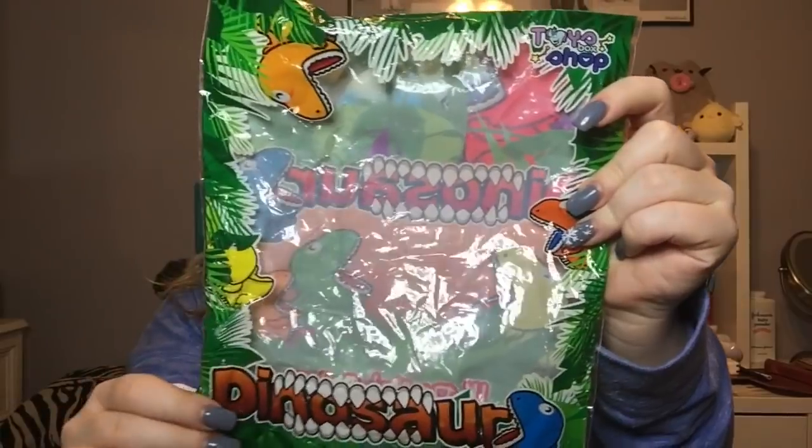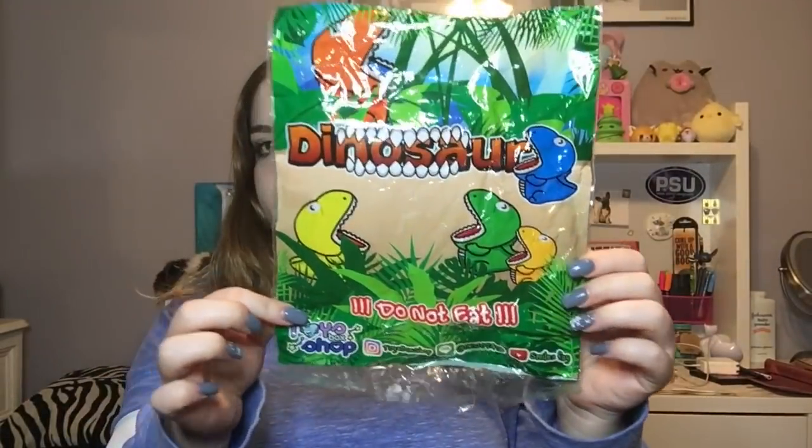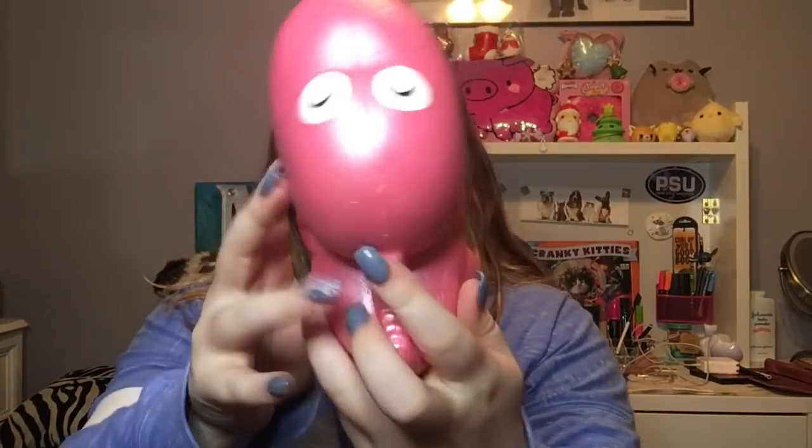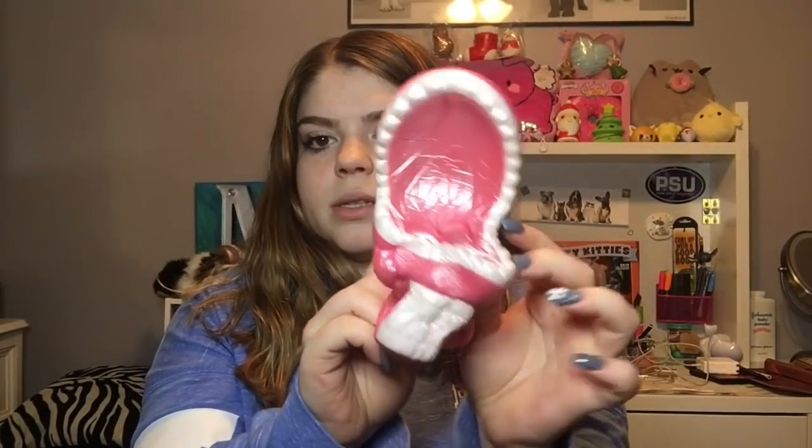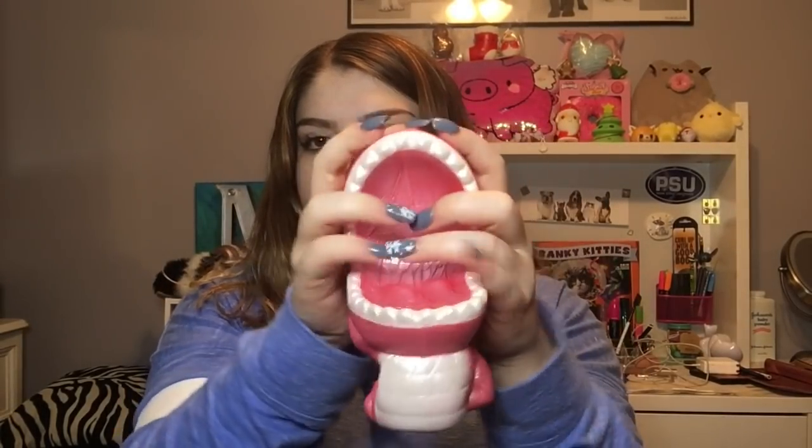I also got another squishy I've been wanting for a long time — the dinosaur Toys Box Shop dino. Here is the packaging; it is pretty wrinkled but that's expected because this squishy is really old. It has a faint scent of strawberries — the scent has worn off over time. Popular Boxes is one of the only sites that still has this in stock. It is so squishy — a tiny bit dense but feels so nice.